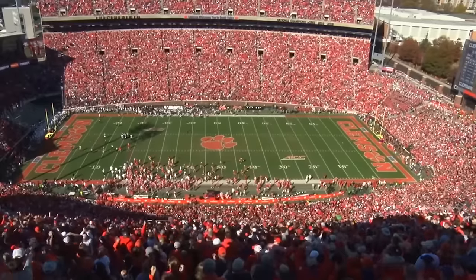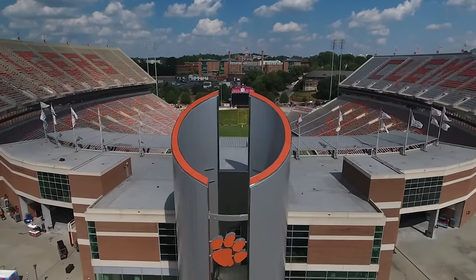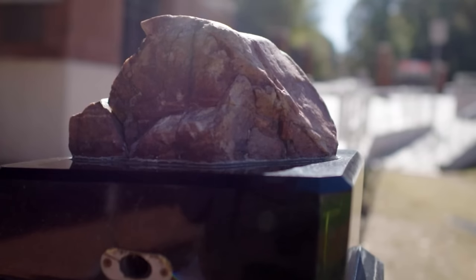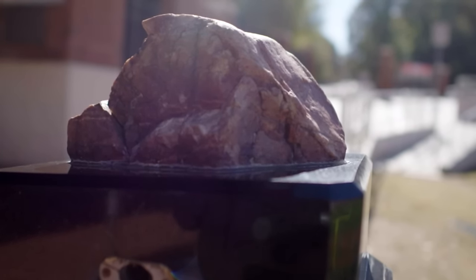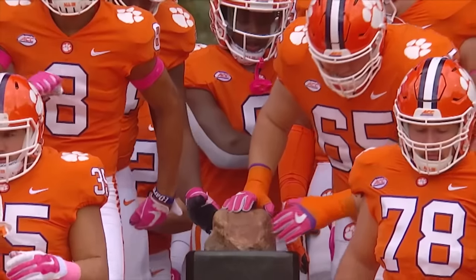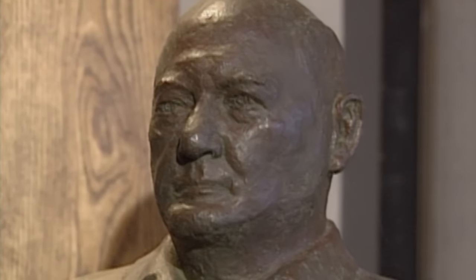Clemson has as much a right to the title Death Valley as anyone because it's steep — a very steep stadium. If you're sitting up top, it looks like you're watching coaches' film because it's just X's and O's — that's how far up you are. Additionally, they've got the rock, so in terms of props, it's basically one-zero Clemson over LSU. Ah yes, Howard's Rock — named for longtime coach Frank Howard, who initially used it as a doorstop.